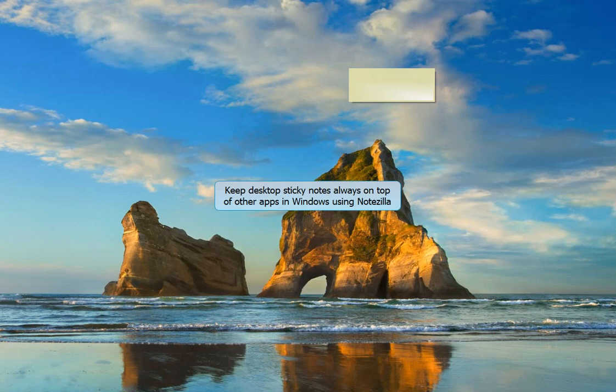Welcome! This is a video about a really cool feature of Notezilla that will let you keep a sticky note always on top of other program windows.